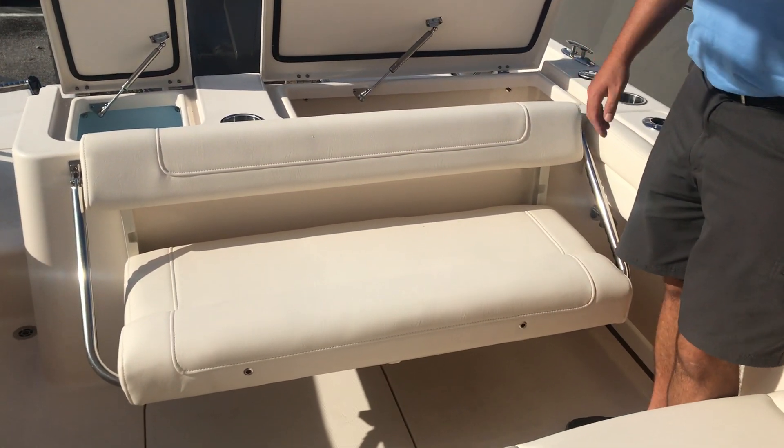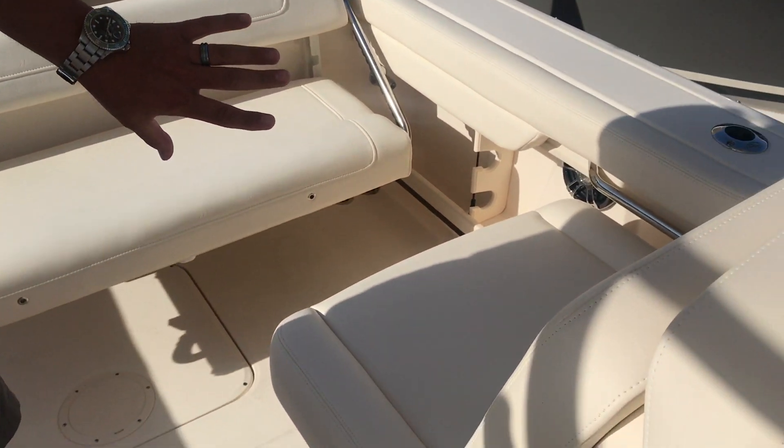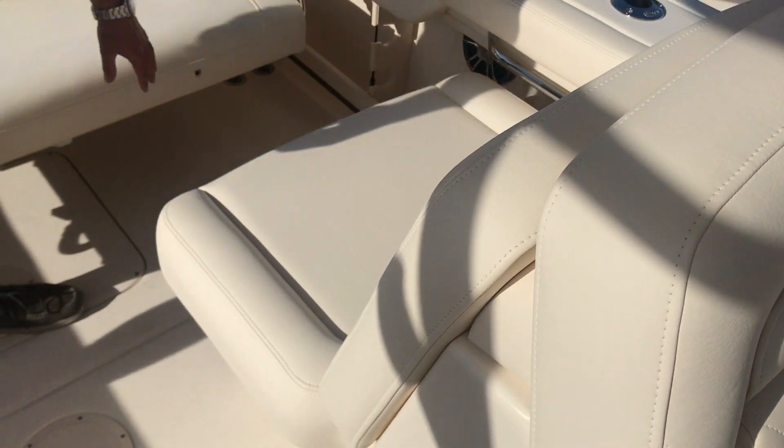There's a flip-up seat as you ride out. This one also has the electric seat on the port side that comes all the way to the back of the seat.